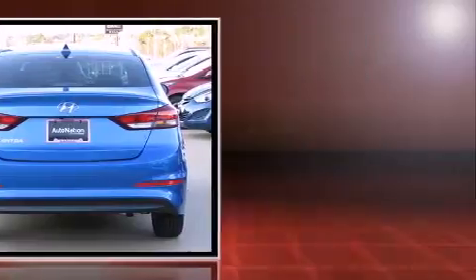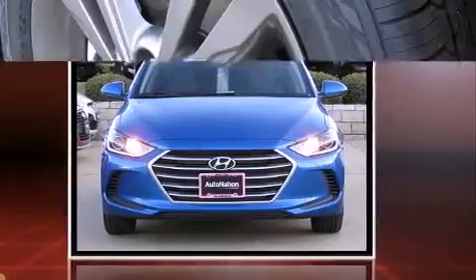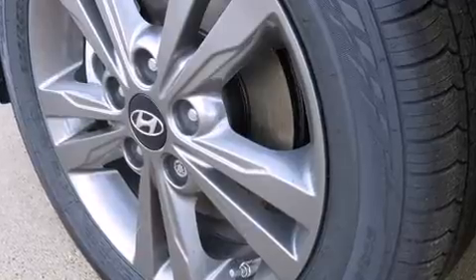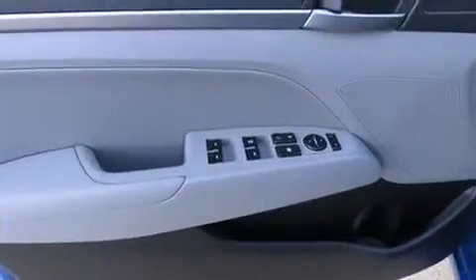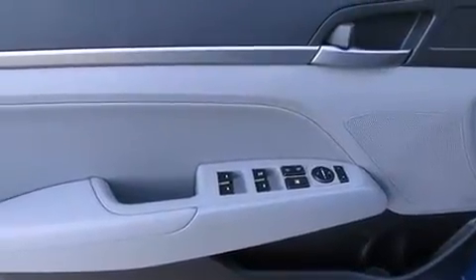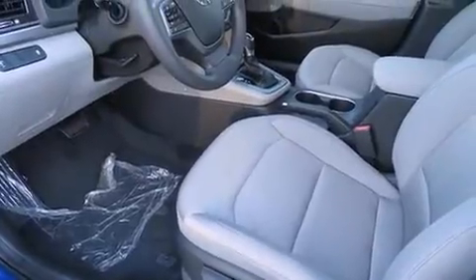Both high fuel economy and flexible performance are assured by the six-speed automatic transmission. Hyundai prioritized fit and finish as evidenced by leather upholstery, one-touch window functionality, an outside temperature display, heated seats, and a blind-spot monitoring system.